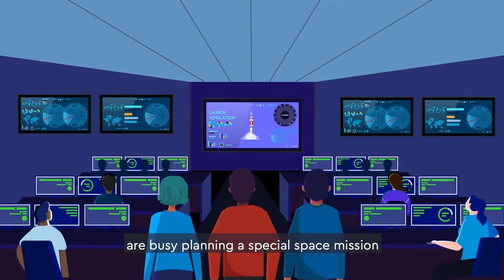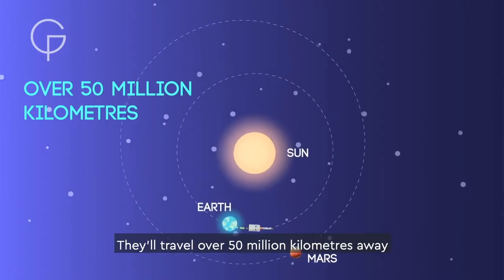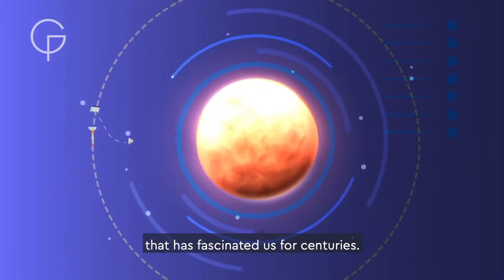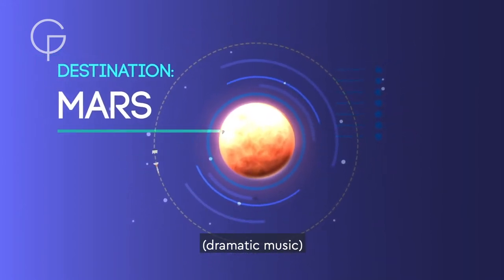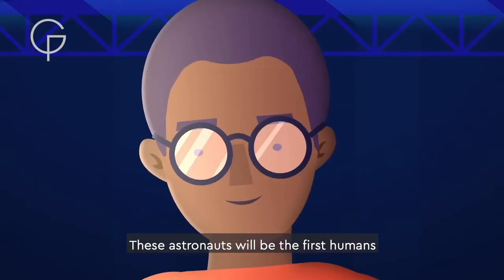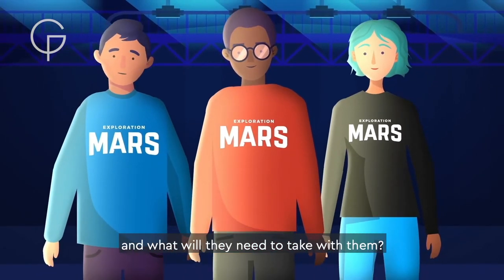Space agencies around the world are busy planning a special space mission that will send astronauts on an incredible journey. They'll travel over 50 million kilometers away from the Earth to a world that has fascinated us for centuries. Their destination? The planet Mars. These astronauts will be the first humans to explore this distant world. So what will it be like to move to Mars, and what will they need to take with them?